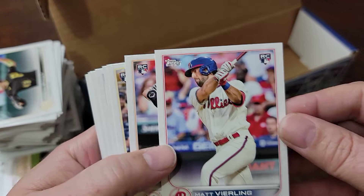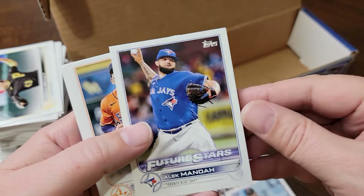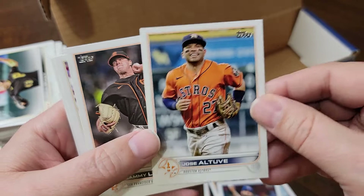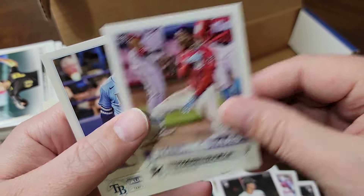Matt Vierling, Zach Short, Rudolfo Castro, Tyler Gilbert, Alec Manoa, Jose Altuve - he's not as good anymore but still pulled him, he's a big name - Sammy Long, Emmanuel Rivera, Stuart Fairchild, Jazz Chisholm Jr., Austin Meadows.